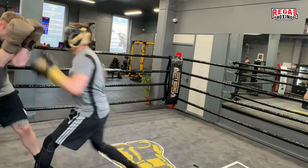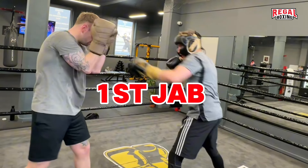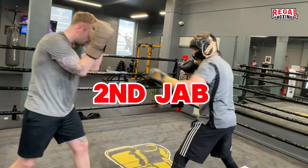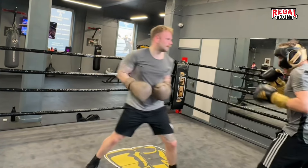Good defense by Kato. Brilliant setup by Kato — Stewart was touched with the jab repeatedly. Kato left his guard up for Stewart to touch, but then suddenly countered over the top.